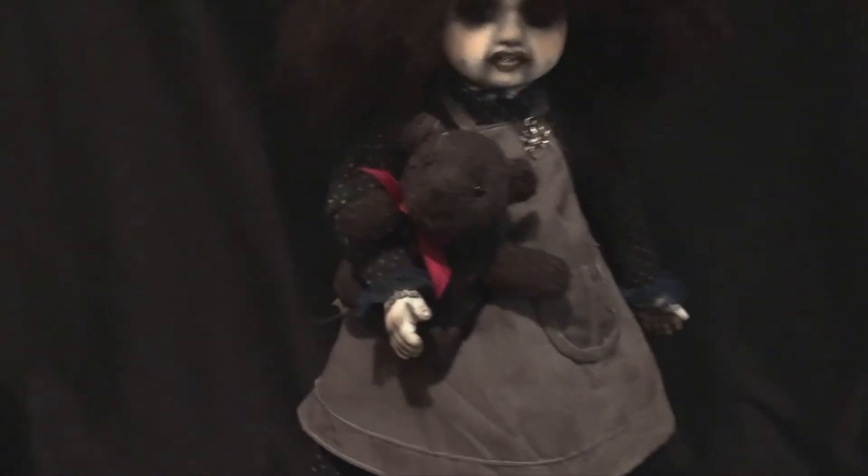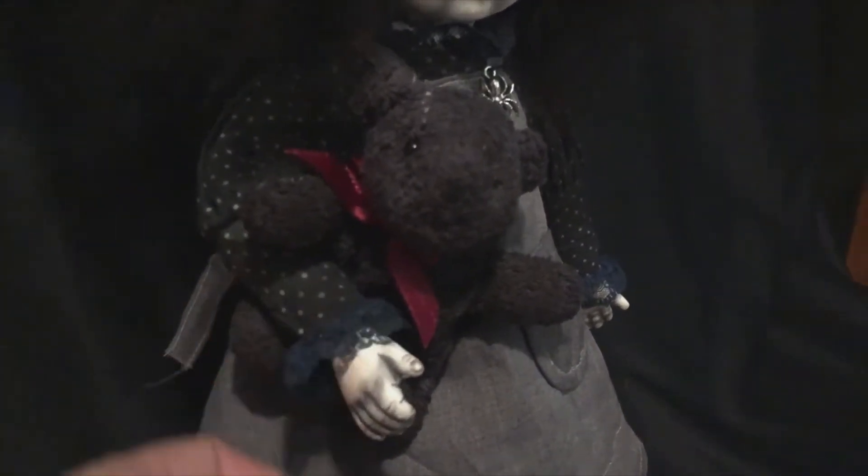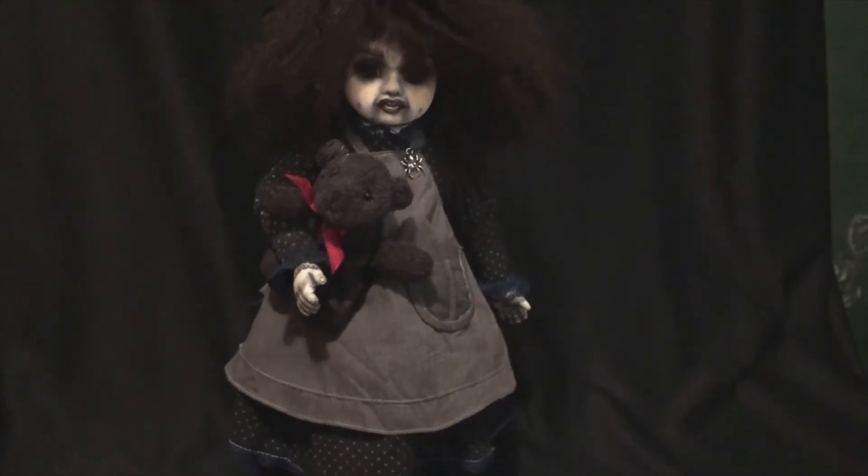The little dress she has on has some really sweet little puffy sleeves right here — little Victorian sleeves. Her arms, because they're kind of chunky, fit really tight on her, which is sad because she has the cutest arms. I think she's wearing her original dress.